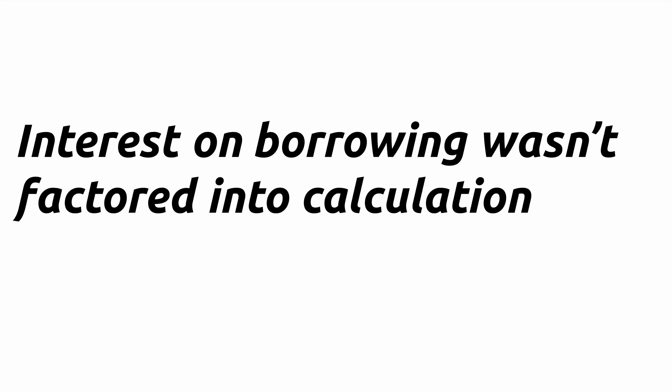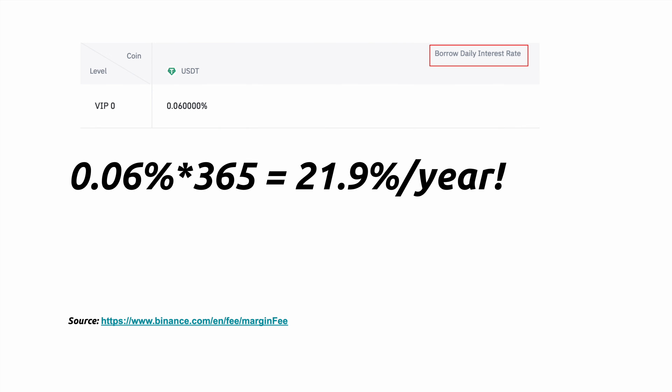Now that you understand what margin trading is, let's talk about one thing I didn't include in the calculation — and that's interest on borrowing money. This is something that gets overlooked often. If you take a look at the borrowing rates on Binance, their rates are pretty expensive. The daily borrow rate for USDT is 0.06%, which works out to be 21.9% per year. If you're borrowing larger sums of money, that can add up. Using the example of $50,000, that would be $10,950 per year in interest alone, assuming the position was held for one year.